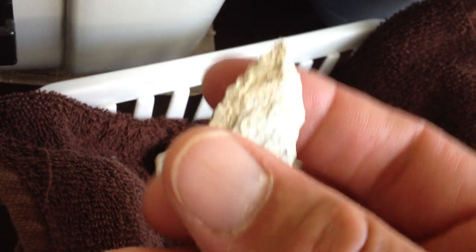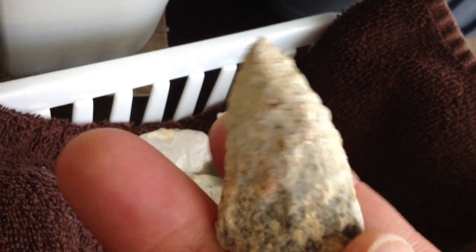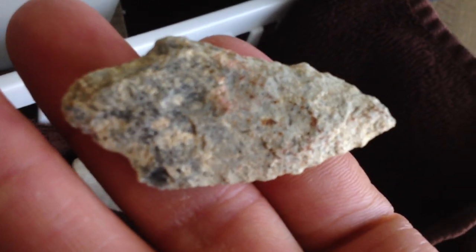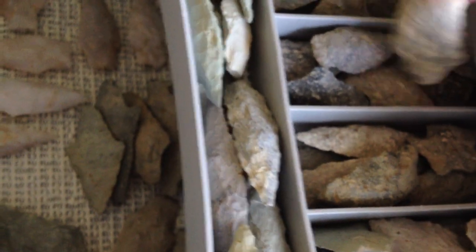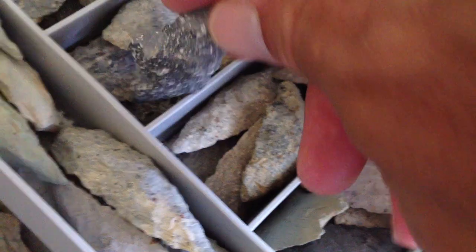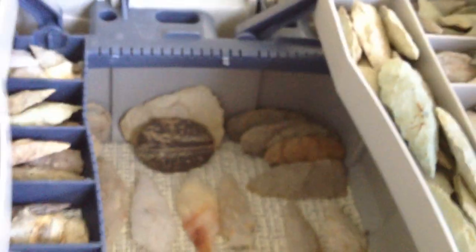I'm going to go ahead and just grab some pieces and show you. This one is unique because it's a serrated Morrow Mountain — it's got the smallest serrations, but indeed it is. You can see how it's working off there, in variated material. But I already know pretty quick where this has got to go. It finds its home right in there — no problem. Because I have a lot of different variated materials, all the way down to Morrow Mountains with just unique variated materials. It finds a nice home there easily.